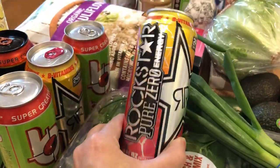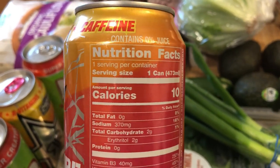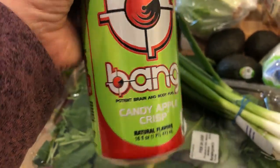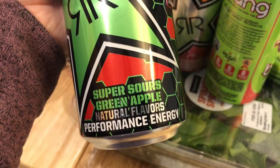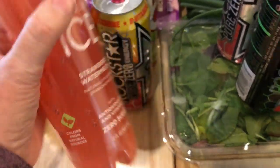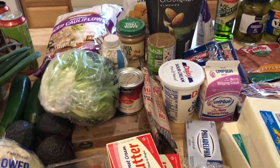I picked up some energy drinks — the tangerine mango and strawberry Rock Stars, which are my favorites. They're two grams of carbs per can and one can is a serving, so essentially zero carbs. I also got two more of the Bang candy apple crisp, a Rock Star super sour green apple, and at Grocery Outlet for 69 cents each: strawberry watermelon, black cherry, and coconut pineapple.